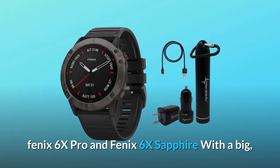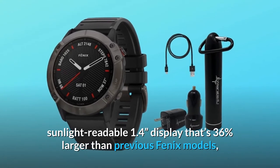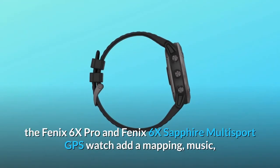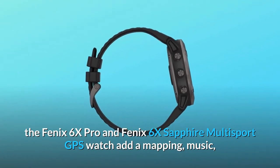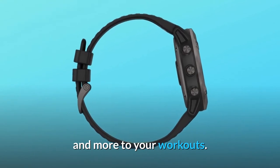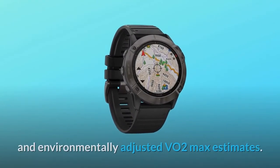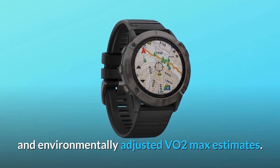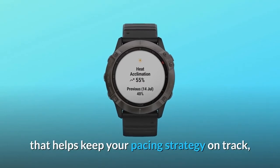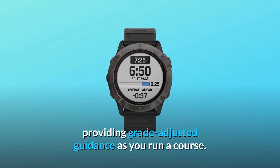Fenix 6X Pro and Fenix 6X Sapphire feature a big sunlight-readable 1.4 display that's 36% larger than previous Fenix models. These multisport GPS watches add mapping, music, and more to your workouts. They offer training status, running and cycling dynamics, and environmentally adjusted VO2 max estimates. Both models feature a first-of-its-kind Pace Pro feature that helps keep your pacing strategy on track, providing grade-adjusted guidance as you run a course.